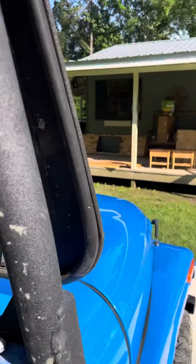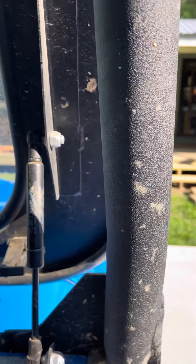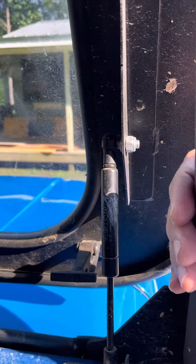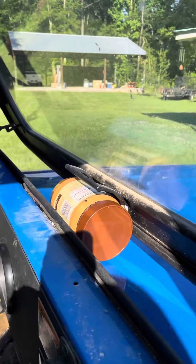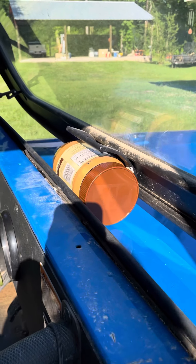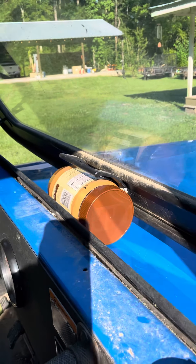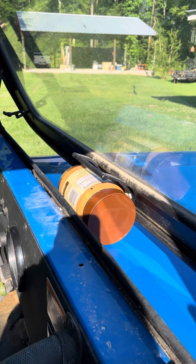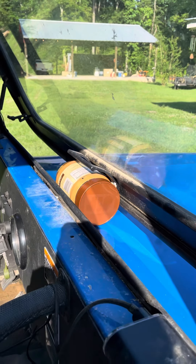I got this windshield with these little quick-disconnect things, and it folds out from the bottom so you get a little bit of airflow in the summer. Of course, it's not strong enough to stay open against the wind doing 30 miles an hour or more, so I put a jar of Jif Natural Peanut Butter between the windshield plate and the front of the car so it can't blow shut. And if I get really, really hungry, I can just unscrew the cap and eat some peanut butter. That's right.